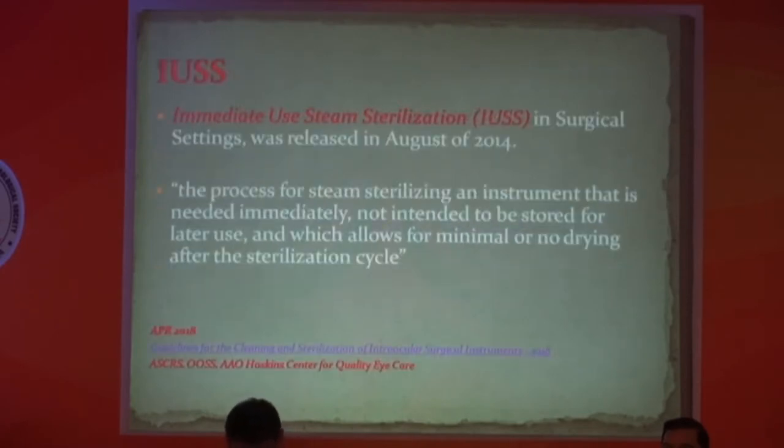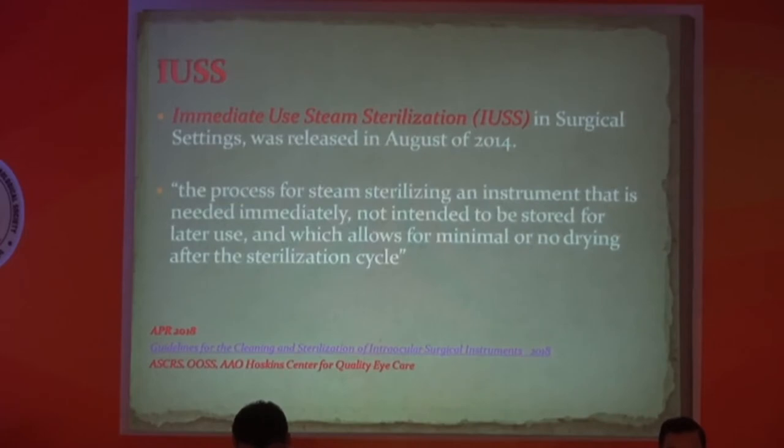IUSS is the process of steam sterilizing an instrument needed immediately — not intended for storage — allowing minimal or no drying after the sterilization cycle. Concerns about IUSS include insufficient pre-cleaning, but I do give pre-cleaning time just like routine sterilization. Another concern is inadvertent contamination during transfer of sterile material, but one paper states that if transfer time is less than three minutes, it can safely be used. A concern about instrument damage is addressed by using proper wrapping, which also increases instrument durability.